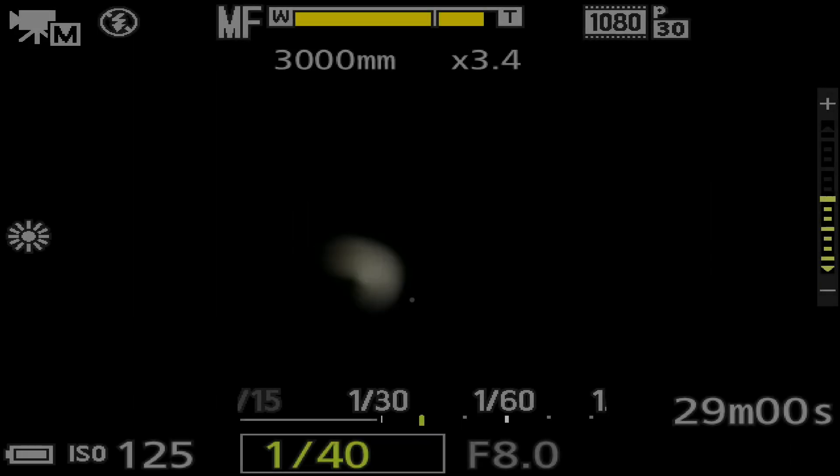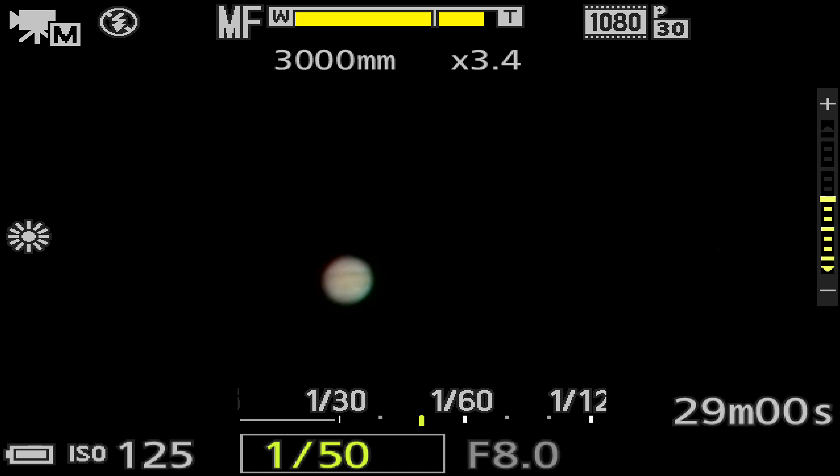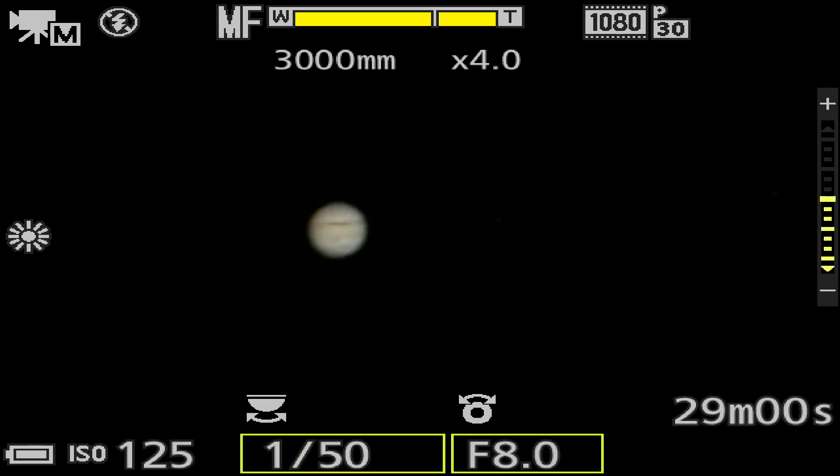All right, let's head down to Jupiter. Let me turn this information on so I can see what I'm doing here, and max it out at four. I'll do a clip and I'll be right back.